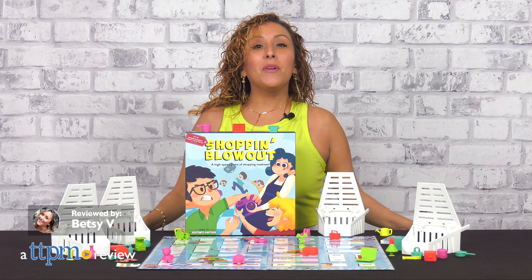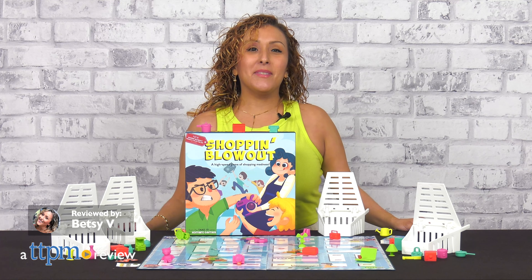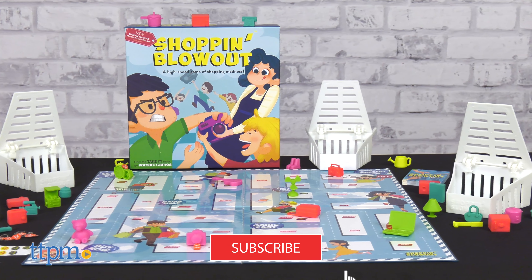Get ready for a shopping blowout with one of the newest board games out — Shopping Blowout from Comark Games. This is something you may want to add to your family game night rotation, so keep watching and don't forget to subscribe.